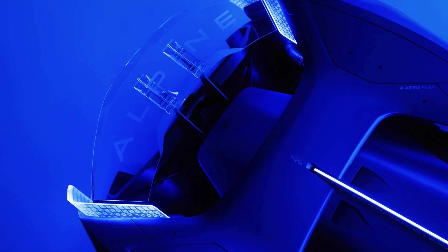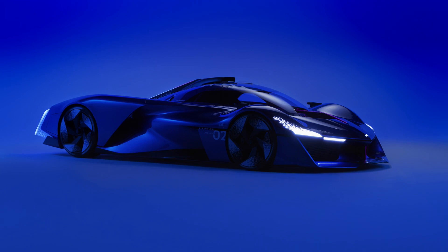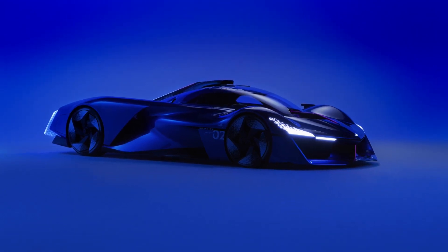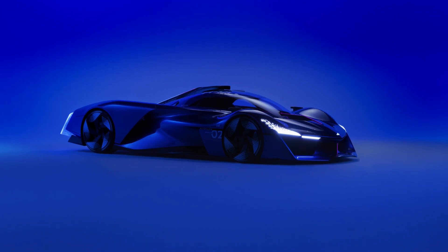Alpine continues the development of its hydrogen-powered concept with the Alpenglow HY6 that debuted in Paris. The latest evolution features a new hydrogen V6 powertrain producing double the power of its HY4 four-cylinder predecessor, alongside a slightly refined exterior. The concept eyes future participation in endurance racing, but a series production version is also deemed a possibility.